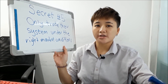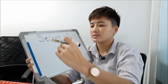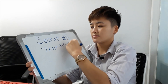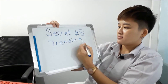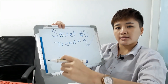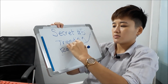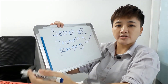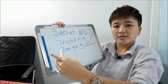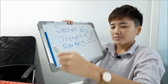The fifth secret of profitable technical traders is that they only trade under the right market conditions. There are different types of market environments. The three most common ones are: a trending market — a smooth upward or downward trend — and a ranging market, where the market is going sideways, also called a consolidation market.